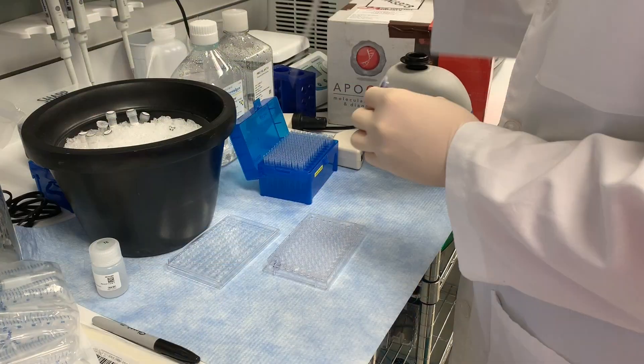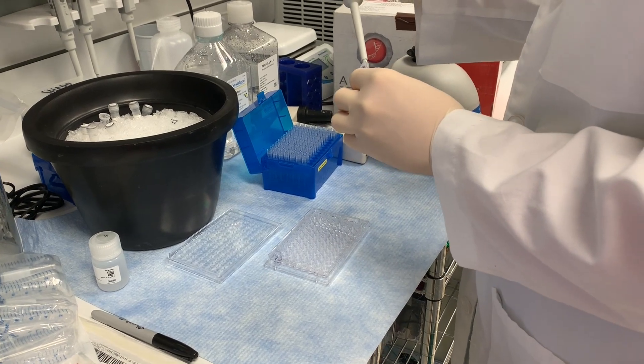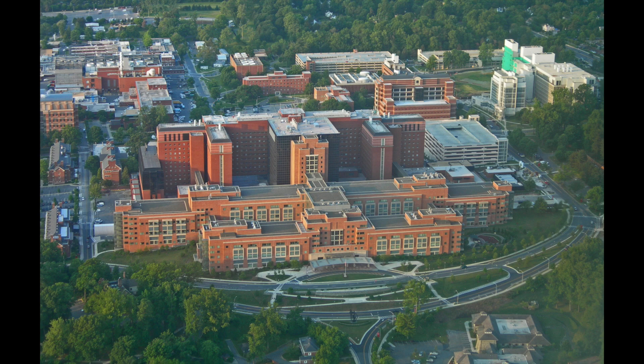My name is Jonathan Hernandez. I'm a surgical oncologist and hepatopancreatobiliary surgeon and scientist. It's really just a fancy way to say that I've removed tumors from the liver and pancreas and I study them in my laboratory at the Center for Cancer Research on the NIH campus in Bethesda, Maryland.